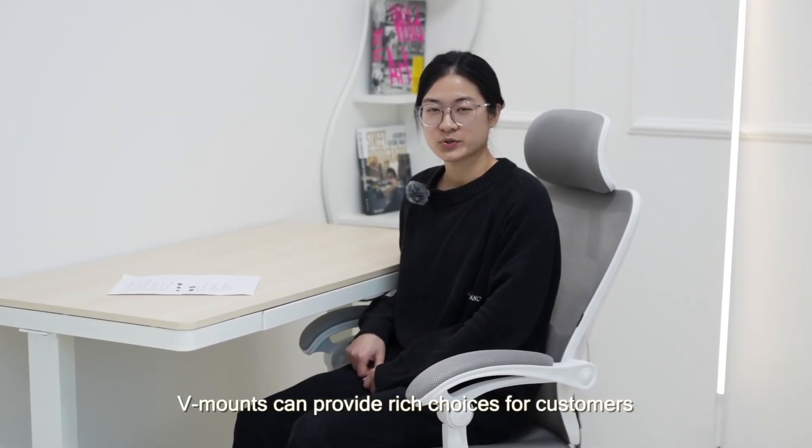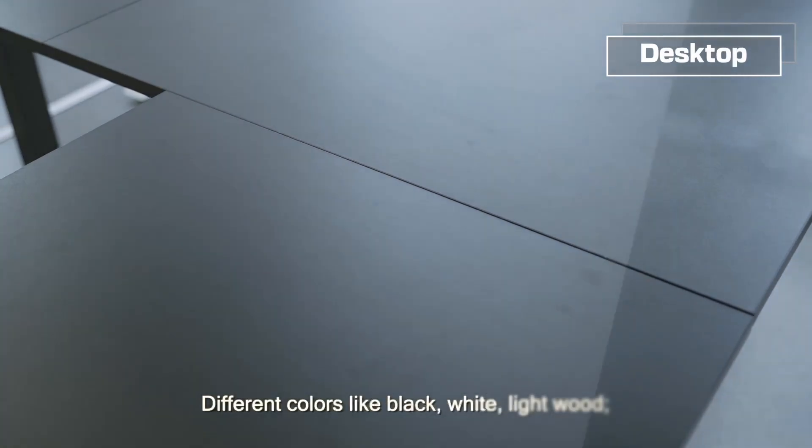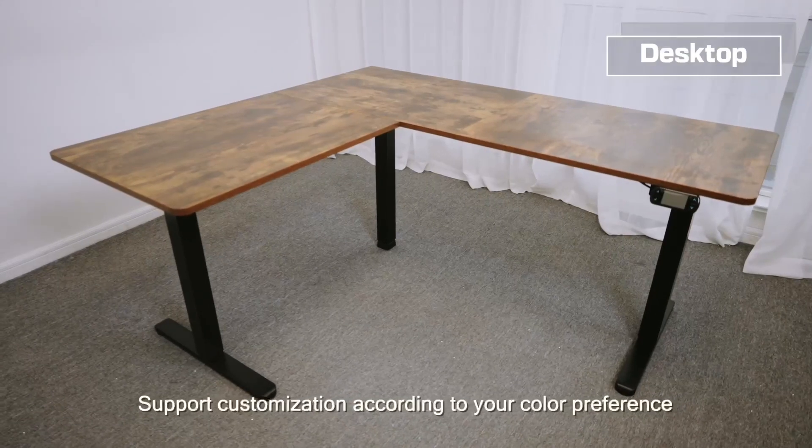V-mounts can provide rich choices for customers from five aspects. Different colors like black, white, and light wood are available. We also support customization according to your color preference.